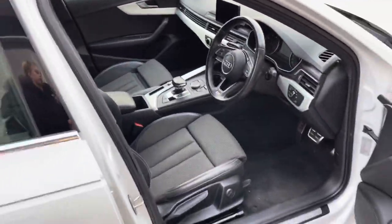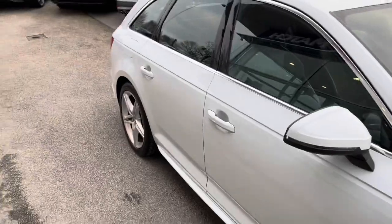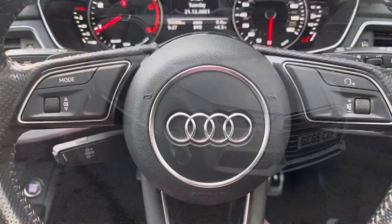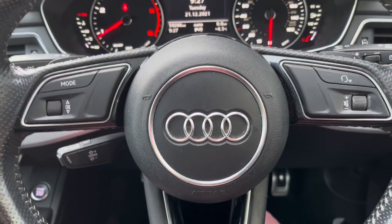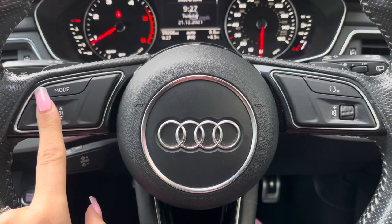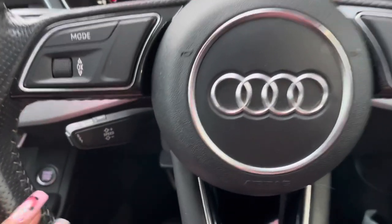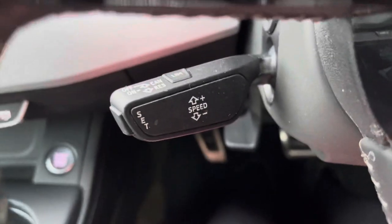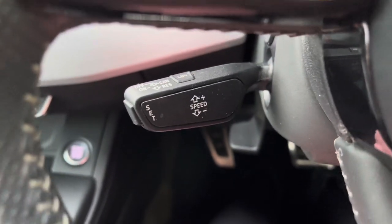That's our exterior and interior tour done — let's head inside for some of those high-tech features. To start off with, you have your leather multifunctional steering wheel with volume controls on the right-hand side. You also have your voice control button, as well as cruise control and a speed limiter, good for those long stretches on the motorway.